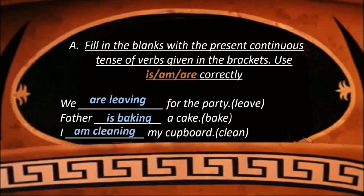That means all these actions are being done right now. So you saw that in all these sentences we use is, am, are with the present continuous tense of verbs in the bracket. Now let us see simple present tense.